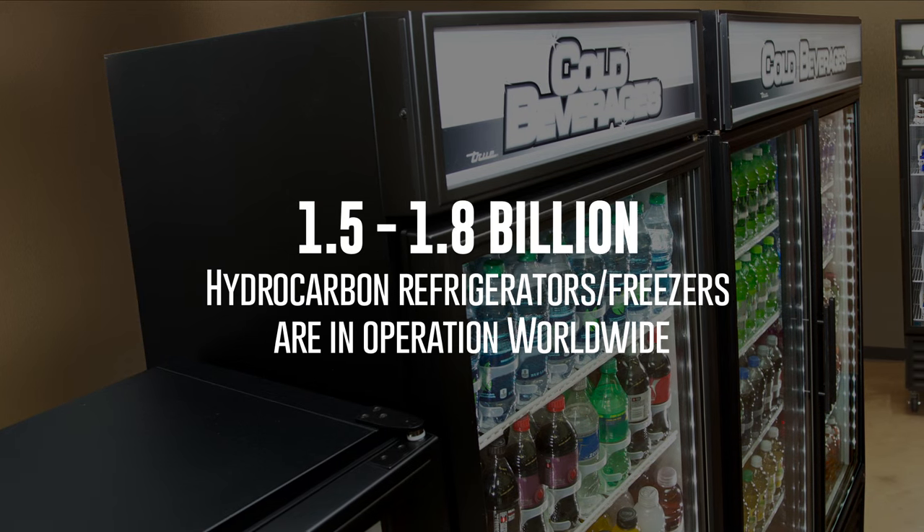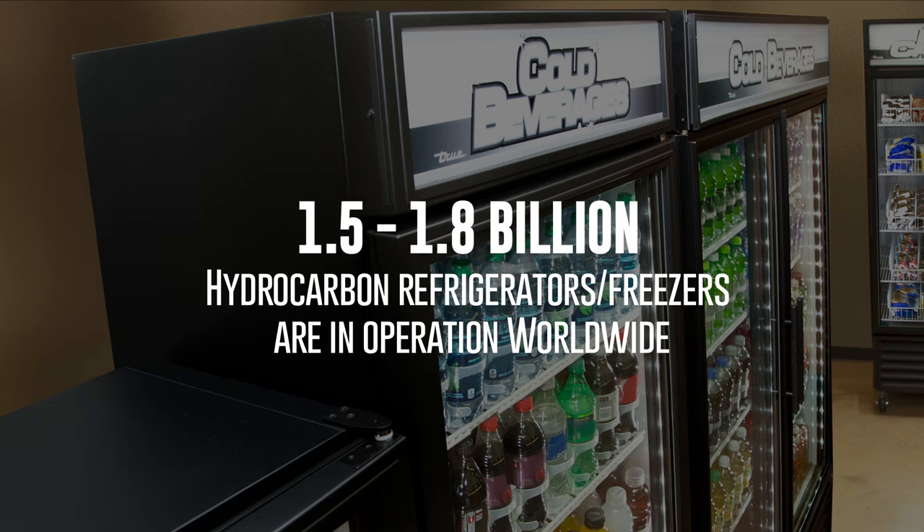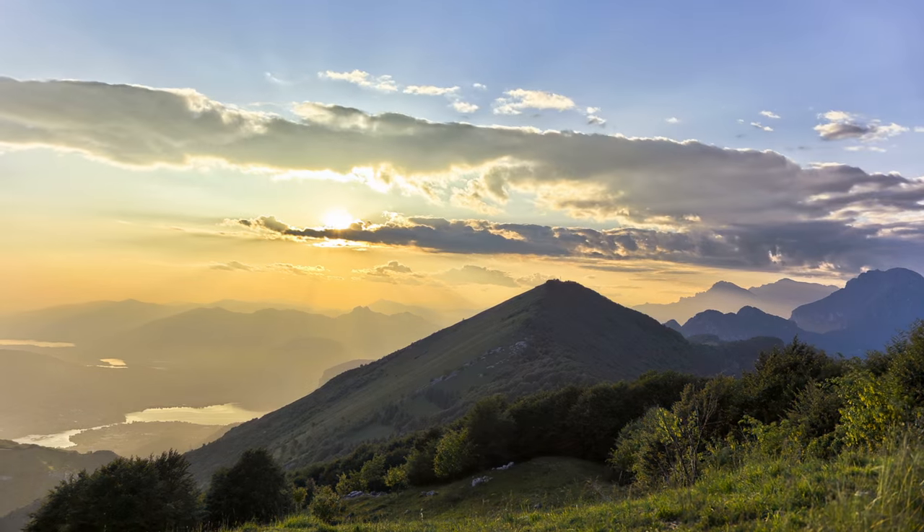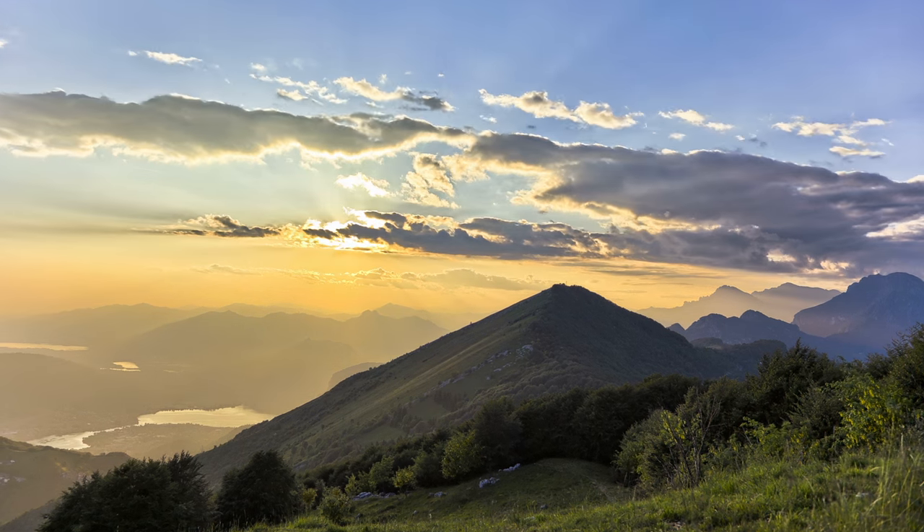With these changes in place, we now have 1.5 to 1.8 billion domestic hydrocarbon refrigerators and freezers in operation. The environmental impact is the real driving force behind the change.